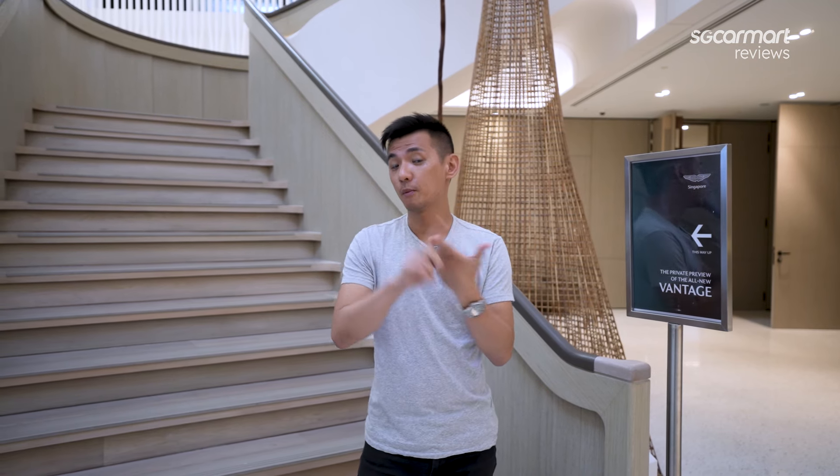Hey everyone, welcome back to SG CarMart. Hot on the heels of the recent unveiling of the new DB12 Volante, Aston Martin Singapore is now bringing a second model to town — the new Aston Martin Vantage. A lot of this car has been changed: it's got a new look, an upgraded interior, and a whole lot more power. Let's go upstairs and check out the car.